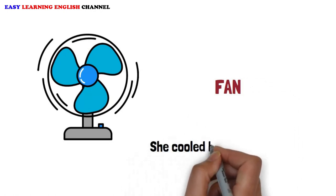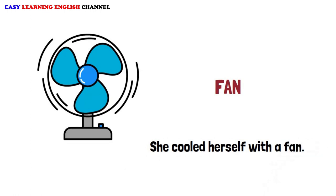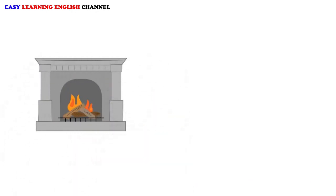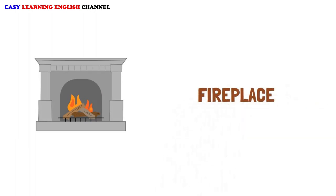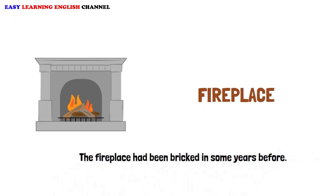Fan: She cooled herself with a fan. Fireplace: The fireplace had been bricked in some years before.